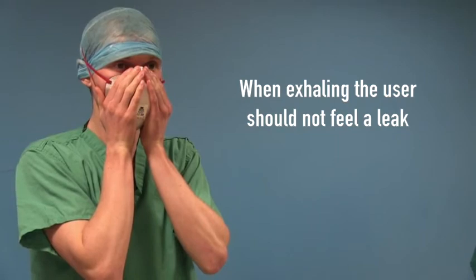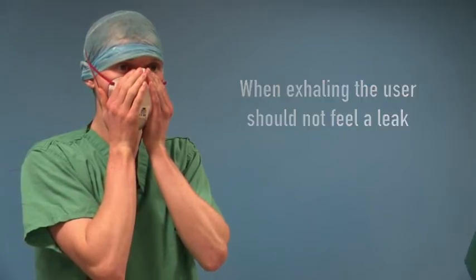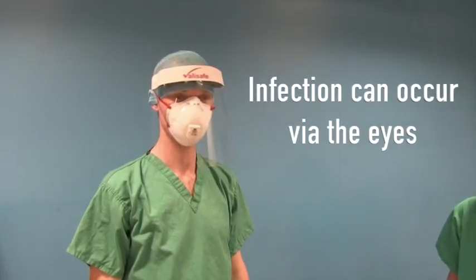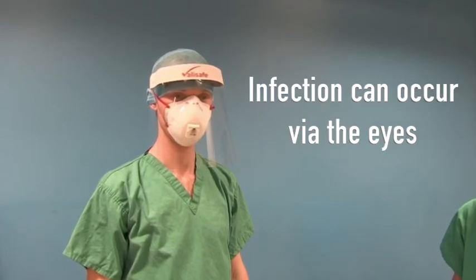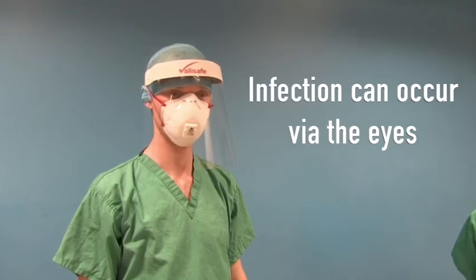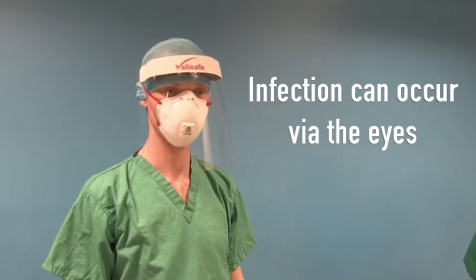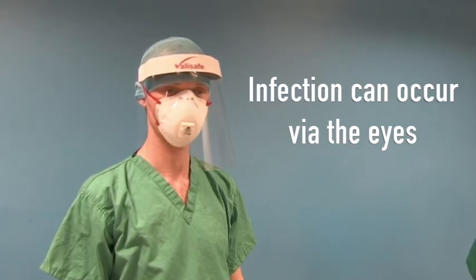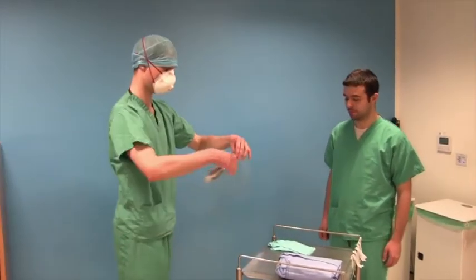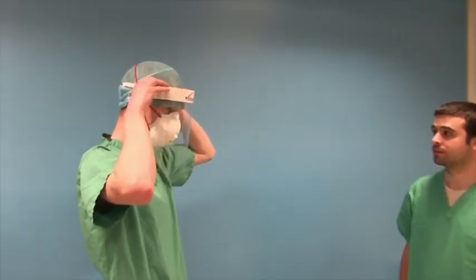Men should shave their beards as it is difficult to get a good face mask seal with a beard. When respiratory droplets containing viruses are generated, particularly during certain procedures or by coughing, they can move very quickly over short distances and may impact on the conjunctiva and eyes. Eye protection protects against this and also helps the subject avoid touching their eyes. The subject now places the visor in front of their face and ensures it is held in position, in this case with the strings around the back of the head.